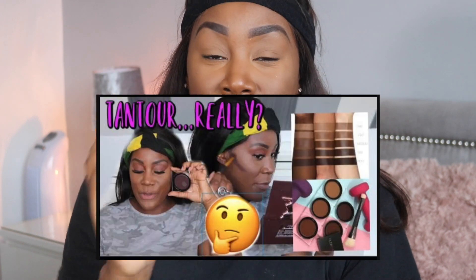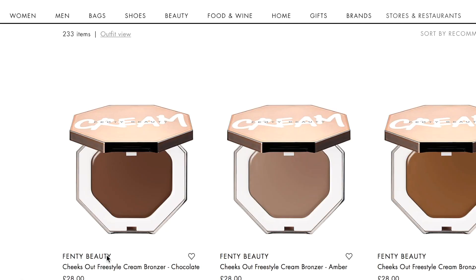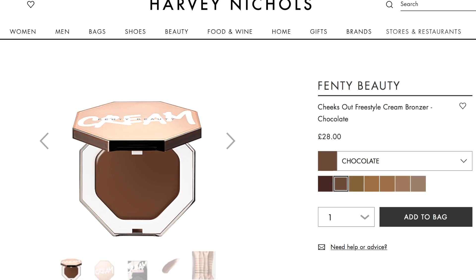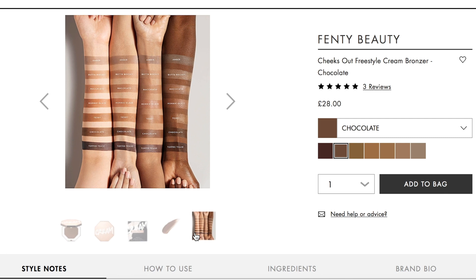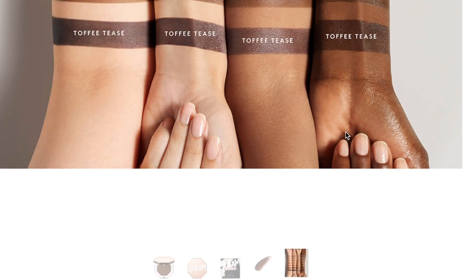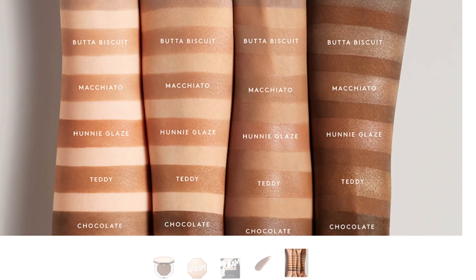I've actually done separate reviews on these products, so I'll leave the links in the description box below. This has literally been one of my favorite cream contours since I've had it in my collection. The Fenty Beauty cream bronzer is one of their latest launches — it retails for 28 pounds and comes in seven shades. It's meant to be a sheer buildable bronzer for all skin types and skin tones.